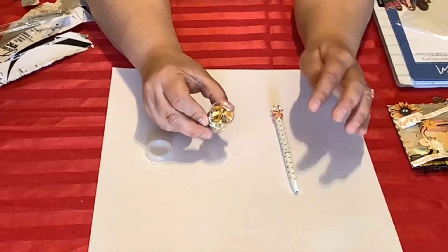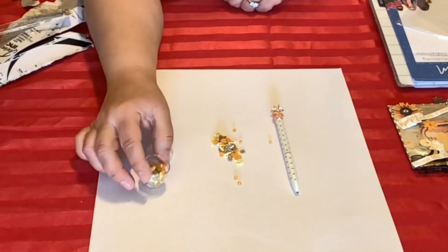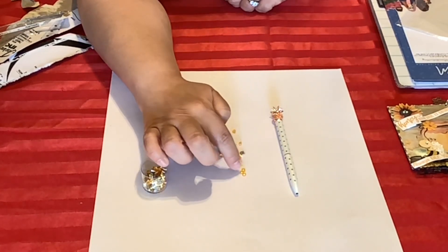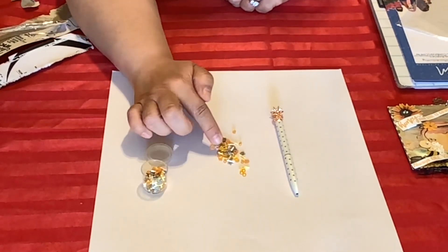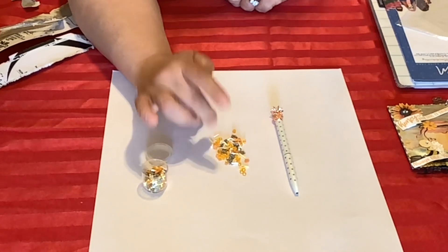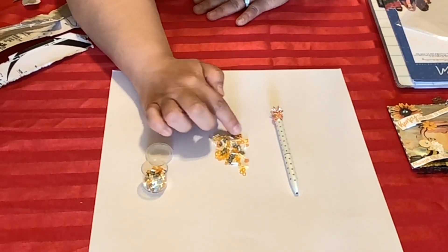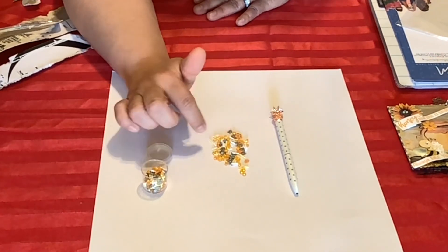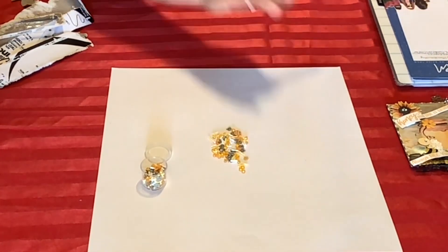Oh, look at the sequins! Let me put them out here so you can see them. She has these really pretty orange gems, something that looks like a teddy bear, what I think are honeycombs, and what looks like little sprinkles. Oh my goodness, what a cool mix — I never thought to put little gems with sprinkles. It all goes together so nicely. Thank you so much, Nicole!